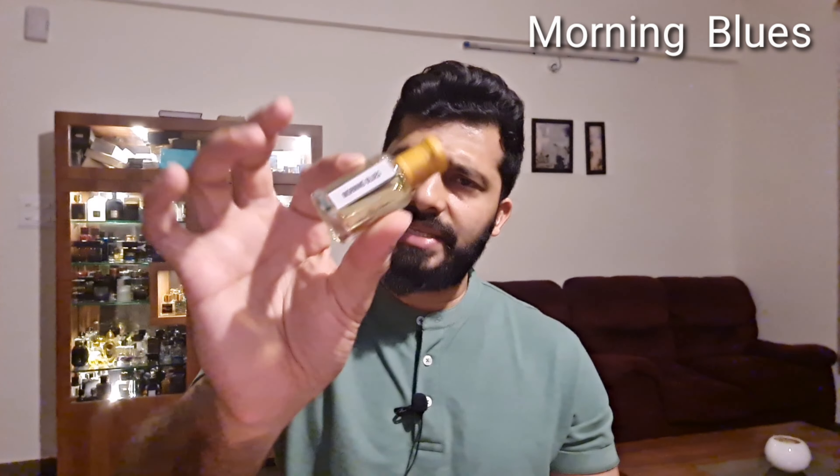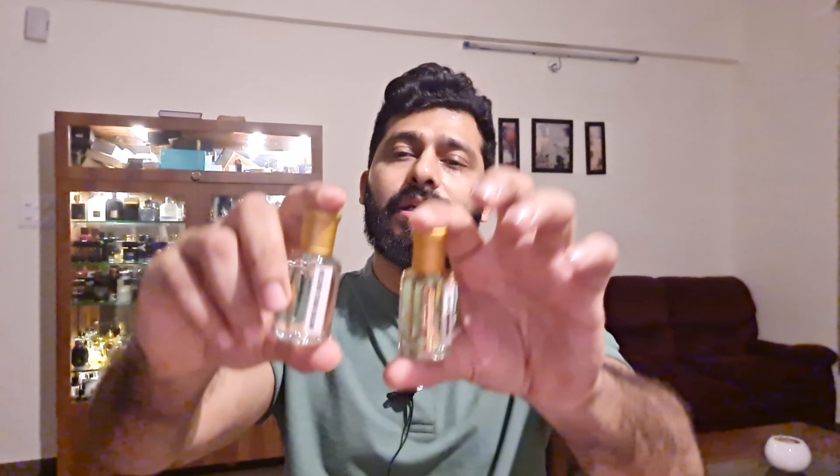At number one — my favorite — is Morning Blues. Again a very unique style of naming. The 6 ml costs around 350 and the 12 ml costs around 600. This has a very beautiful sparkling citrus along with apple and blackcurrant. As it dries down — around 20 to 30 minutes — you get that beautiful feel of Madagascar vanilla. This is not the typical sweet vanilla but more of a creamy vanilla, not as sweet as most sweet vanilla fragrances. In the late dry down, after about one and a half hours, you get a beautiful musk and cedarwood.